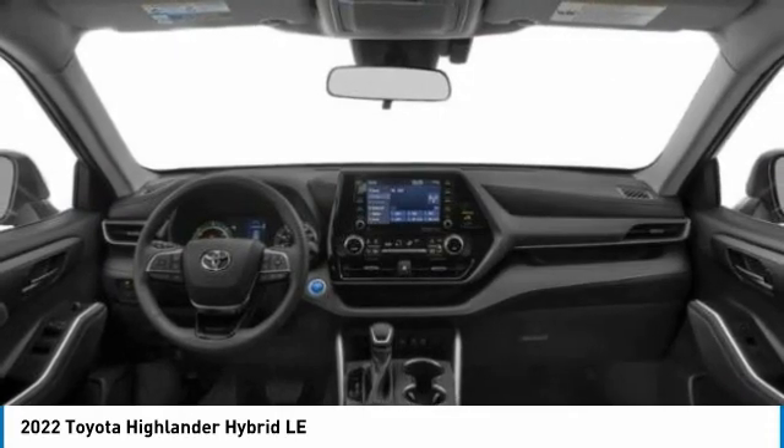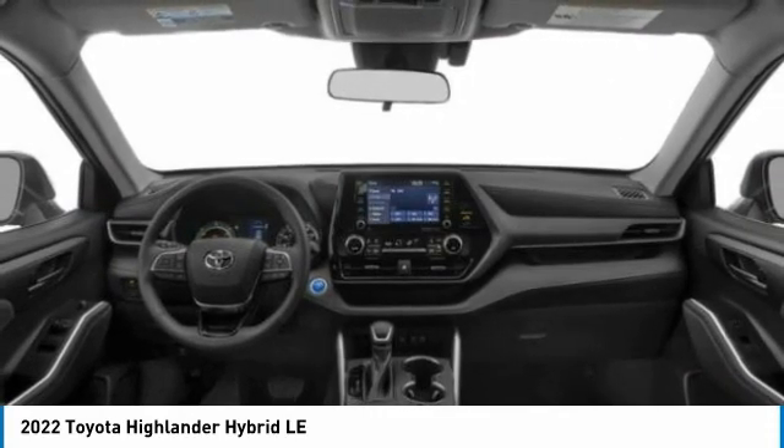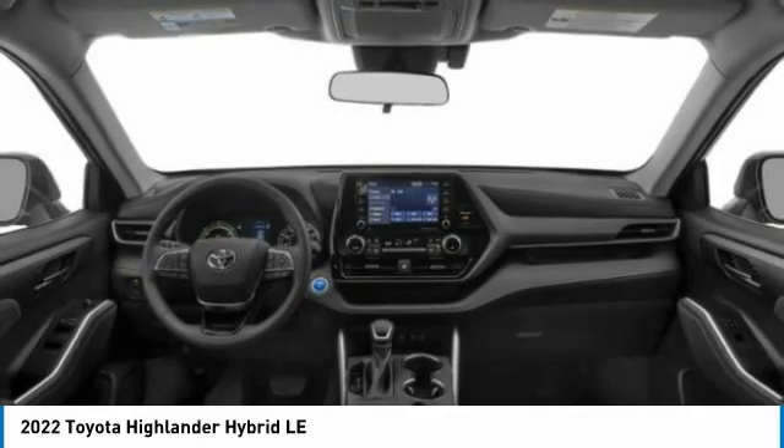Remote engine start, rear spoiler, power lift gate. If you like it online, you'll love it in your driveway. Take it for a spin today.